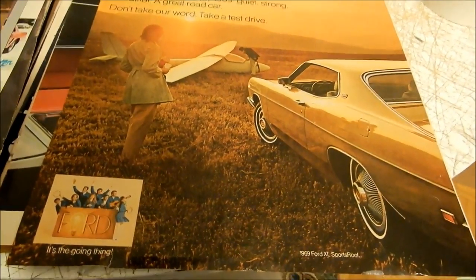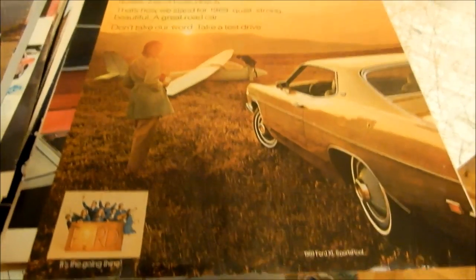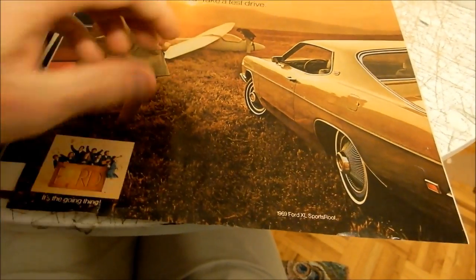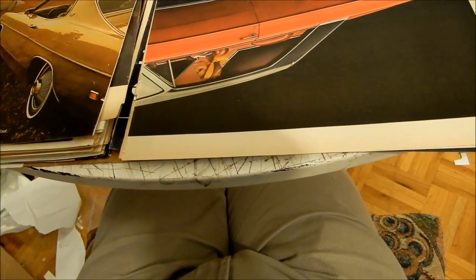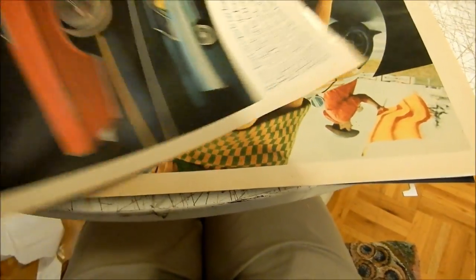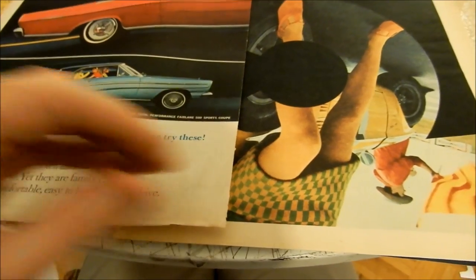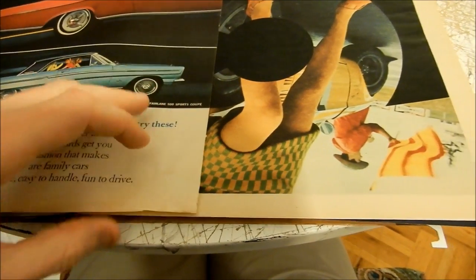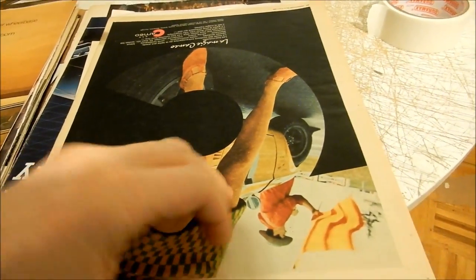Here's a very nice '69 Ford XL — sorry, yeah, XL, which was like an LTD. Nice low sun camping image, got a plane glider, a couple of tears here. By the way, if you haven't seen my other videos about my ads, anything you see just send me a message. I charge four bucks for shipping, which is much less than some eBay sellers charging $10 or $15 to send an ad.